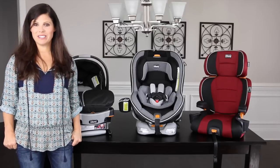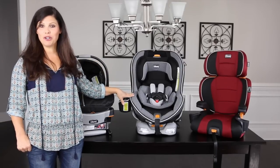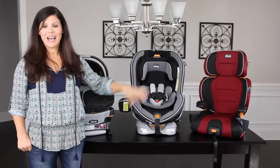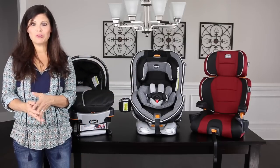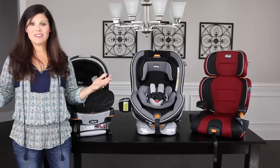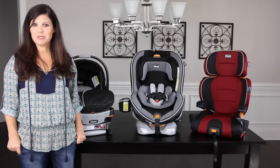Those are the three main car seat categories: the convenient infant car seat, the long-lasting convertible car seat, and the last stop in the car seat world, the booster car seat. I hope this video helped you navigate the different categories and choose the one that's right for your child at their specific age. Don't forget to subscribe to our YouTube channel if you want to see more videos from Baby Gizmo.